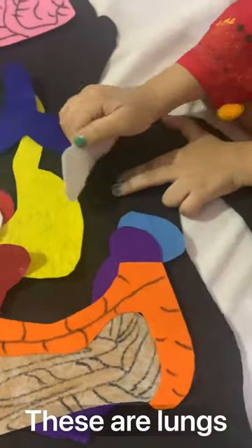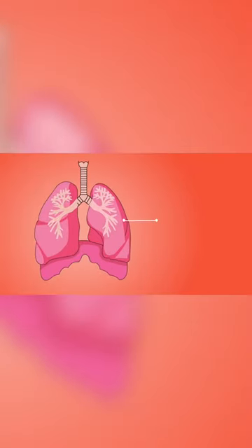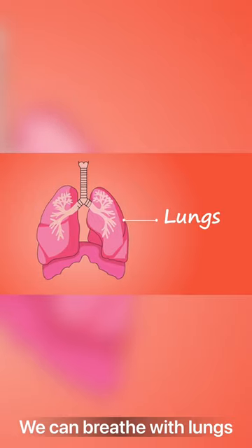These are the lungs and they look like a bag. We can breathe with the lungs.